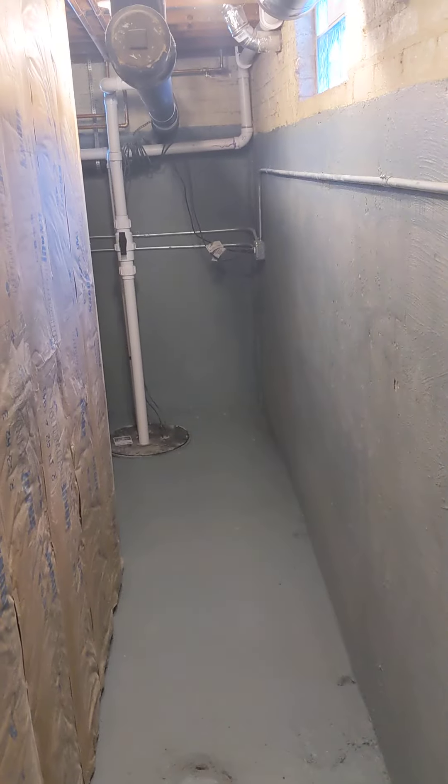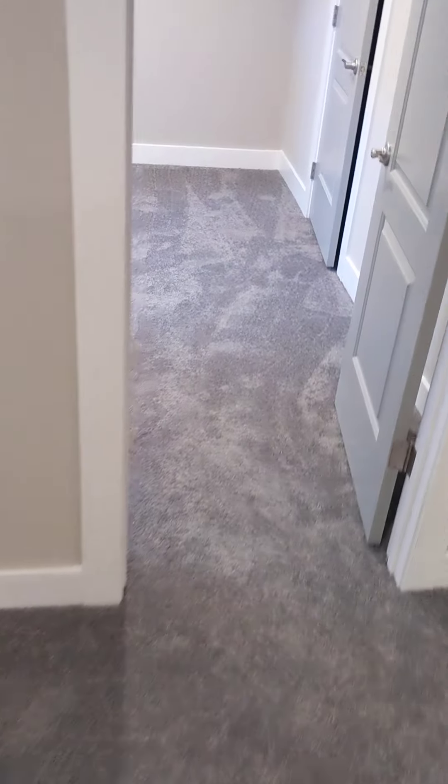It's like a utility closet. We have a panel, new sump pump and a new ejector pump. And this is another bedroom with an escape window and a closet.